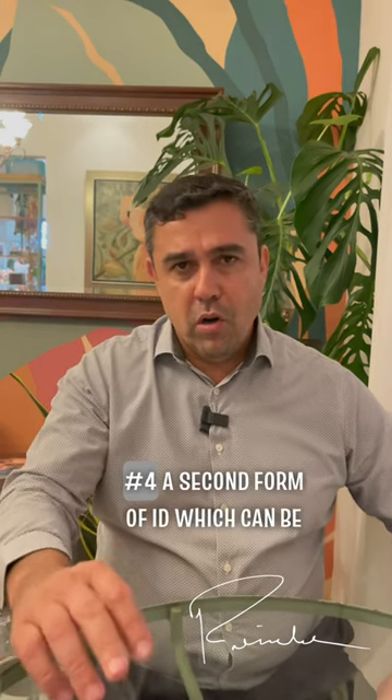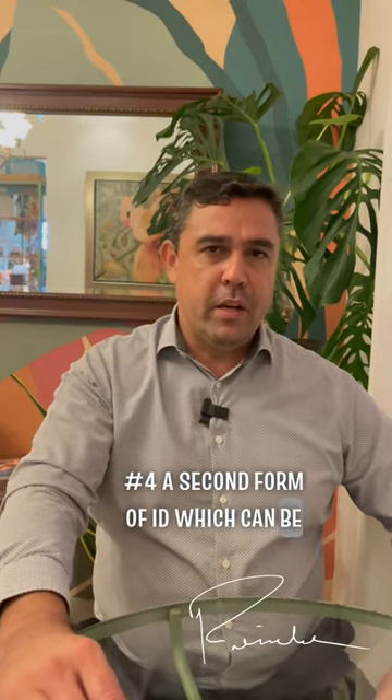Number three, a copy of your passport. Number four, a second form of ID, which can be your driver's license.